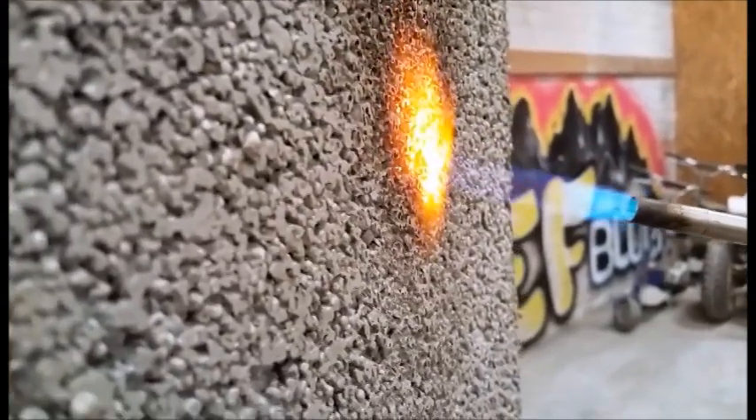Termites don't eat it. Fire can't destroy it. It's an R40. It's just a super, super product. EF Block is virtually tornado proof — we survived the tornado in Tuscaloosa, Alabama.